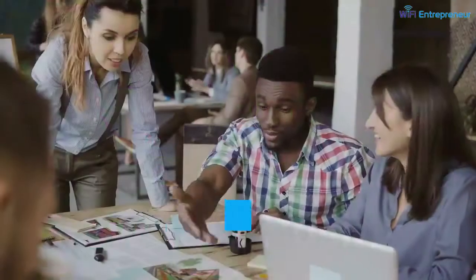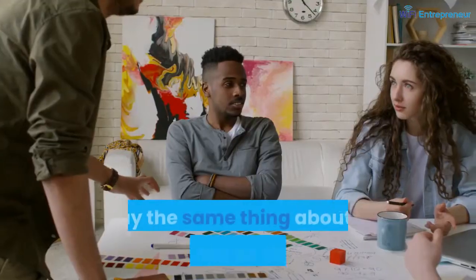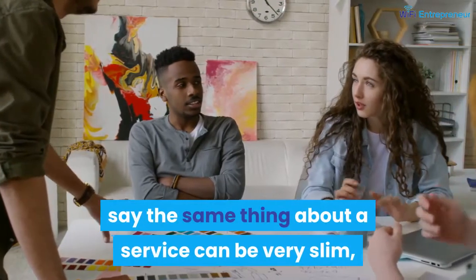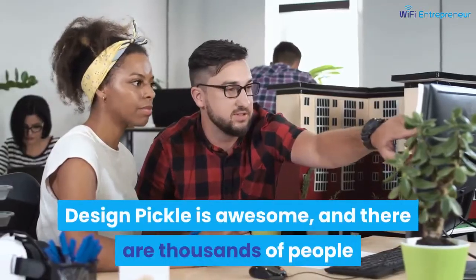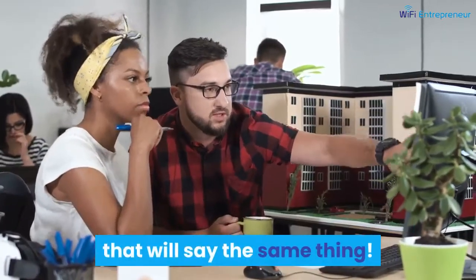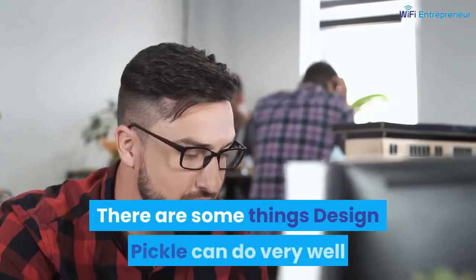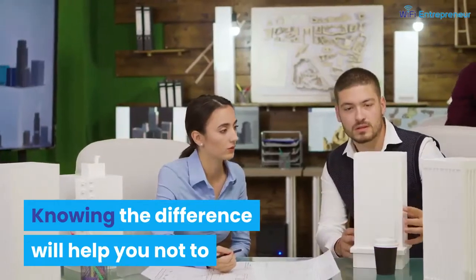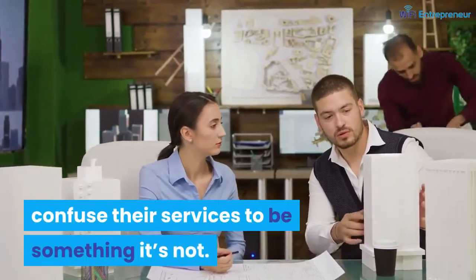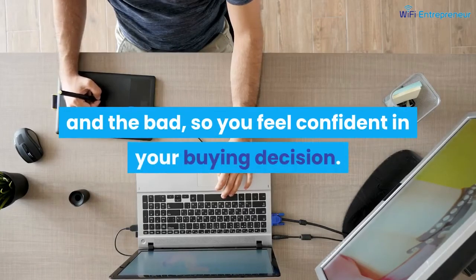Design Pickle review. There are billions of people on this planet, and the chances of getting a few thousand of them to say the same thing about a service can be very slim — but not when the services are truly exceptional. Design Pickle is awesome, and thousands of people will say the same thing. However, Design Pickle is not for everybody. In this review, we will explore the good and the bad so you feel confident in your buying decision.